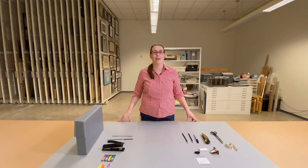Hi, my name is Jamie Henricks and I'm the archivist at the Japanese American National Museum. In this video I'll be showing you some of the museum's archival collections, as well as how you can take care of your documents at home.